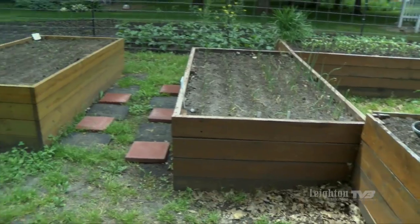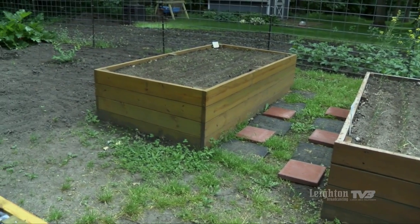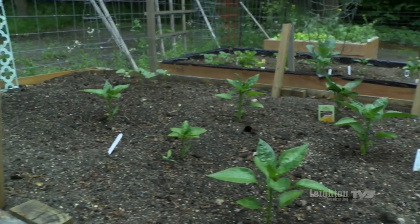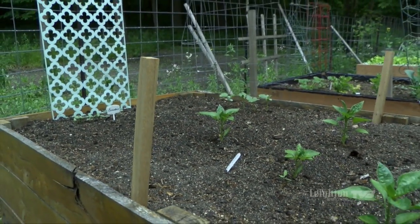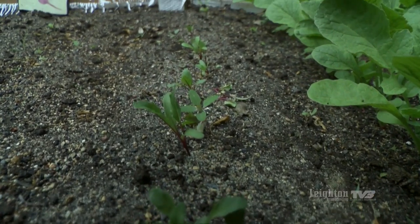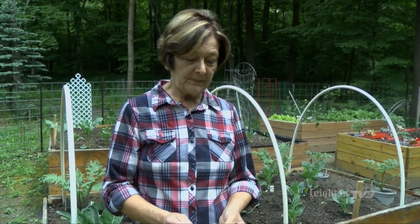Another reason that I like my gardens to be raised are weeds. We live out in a wooded area and we kind of took land away from the forest, and I think the forest is trying to take it back as the weeds get to be quite overwhelming. You can also extend your growing season by having raised beds — you can cover them up in the spring to warm the soil up, and in the fall you can put covers on if you're expecting a frost.